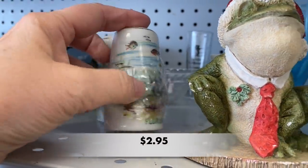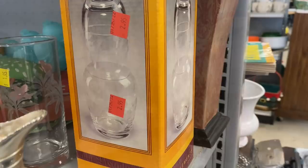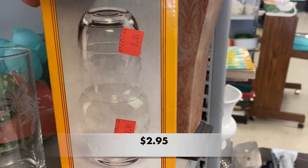So until then let's get shopping. Grab your coffee, grab your tea, and let's get thrifting.